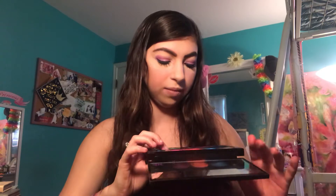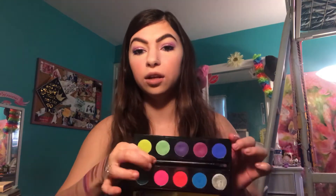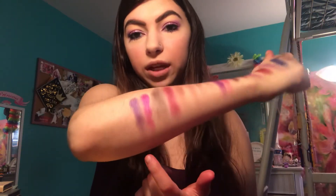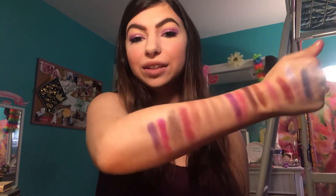I've got the Urban Decay Electric palette — this is an oldie but a goodie. I'm going to take Jilted and Urban. These ones actually — I don't think you can use them on the eyes, technically. Which is weird. Like, I've used them on my eyes but I don't think you're supposed to. That's more of a pink but in the pan it looked a lot more purple. But that was the Urban Decay Electric palette, those two.